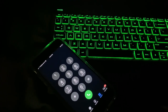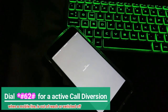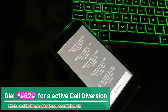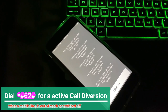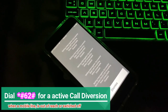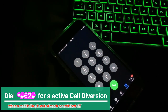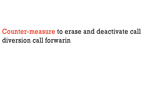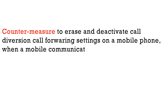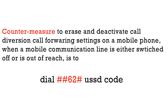The second USSD code for checking call diversion is *#62#. Dialing *#62# on your mobile phone will reveal any number that receives your calls and messages when your mobile phone is switched off or your line is unavailable or out of reach. The countermeasure to deactivate this diversion is to dial ##62#.